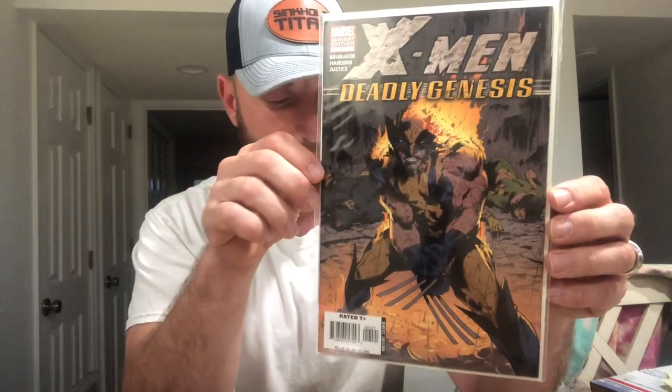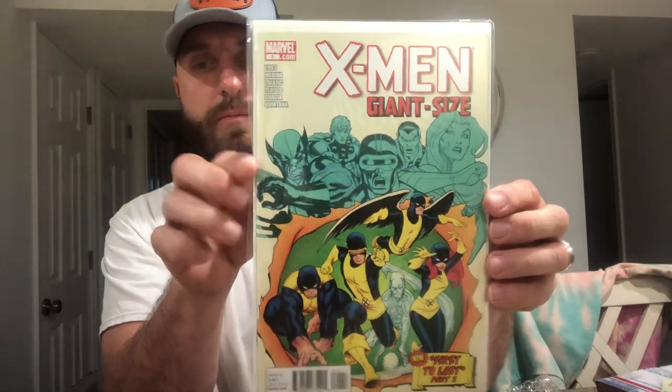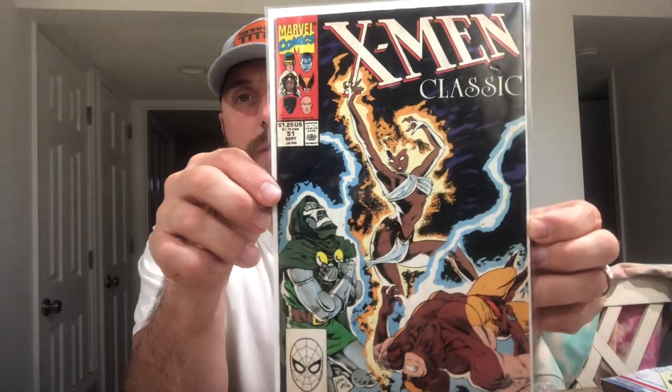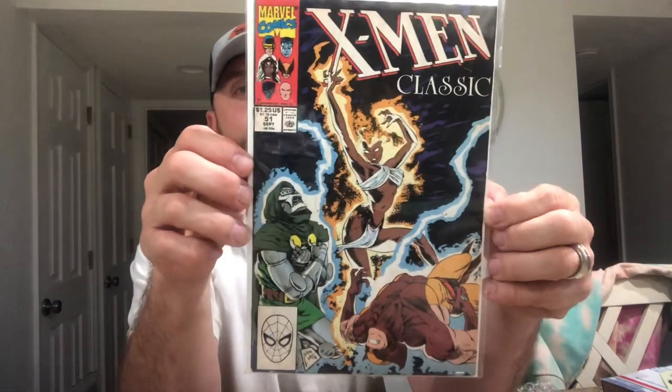We have X-Men Deadly Genesis — I thought it was just a really cool cover of Wolverine. We have X-Men Giant Size number 1. And we have Classic X-Men number 51 with Storm on the cover. Every time I bid on these I'm the only one bidding — I don't get it. But I'm trying to complete that full run, I'm still quite a few short. That and Sleepwalker — I'd like to complete both of those runs.